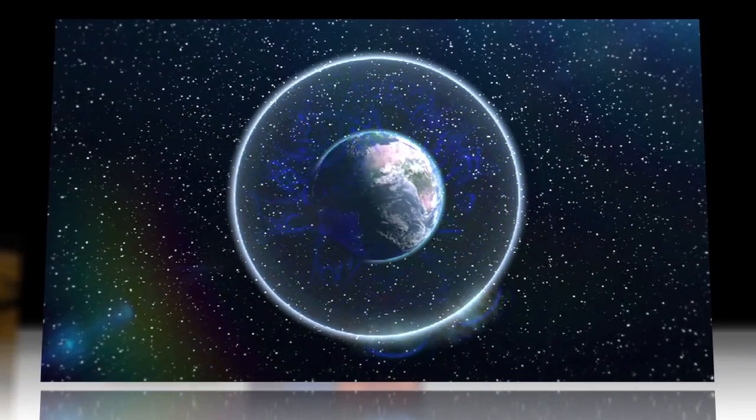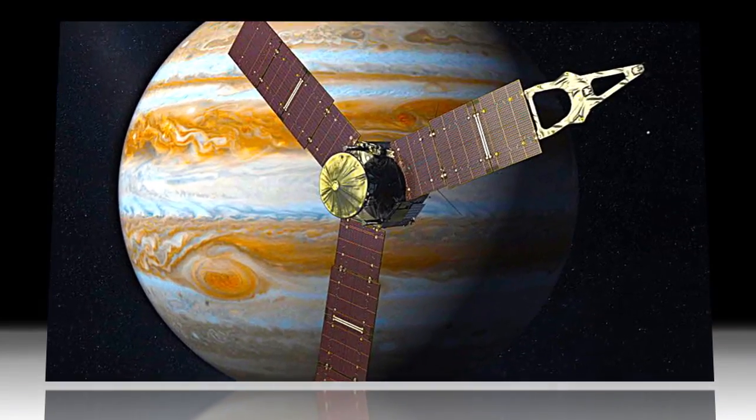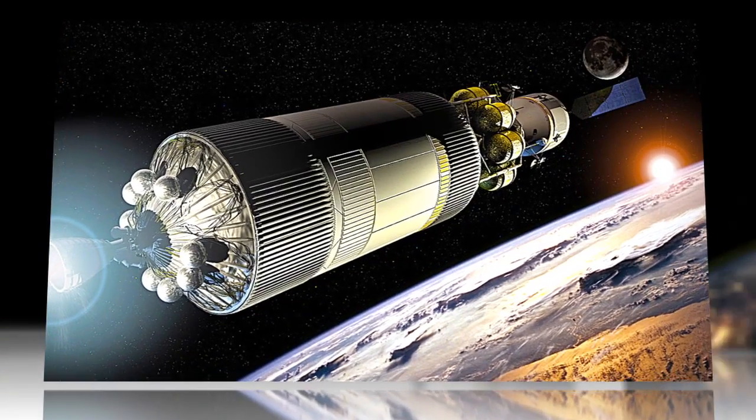And now the discovery of a way to measure the Schumann resonance from above our planet rather than on its surface — a paper published this week in the Astrophysical Journal describes how orbiting spacecraft could be used to find the pulse of neighboring planets.